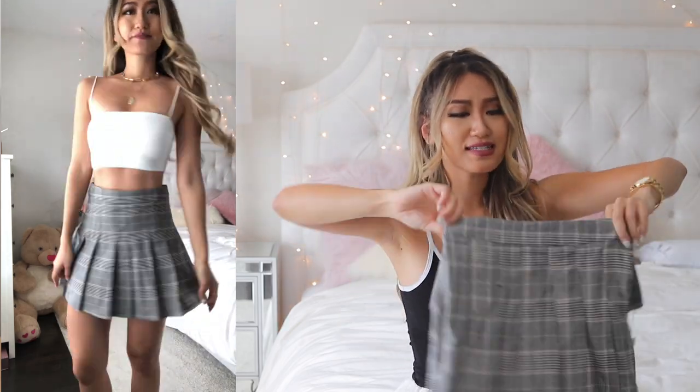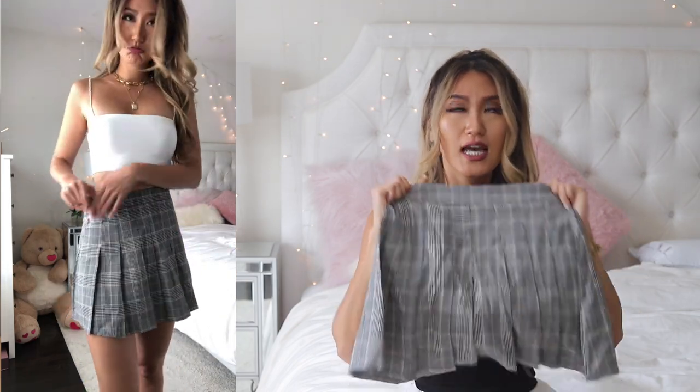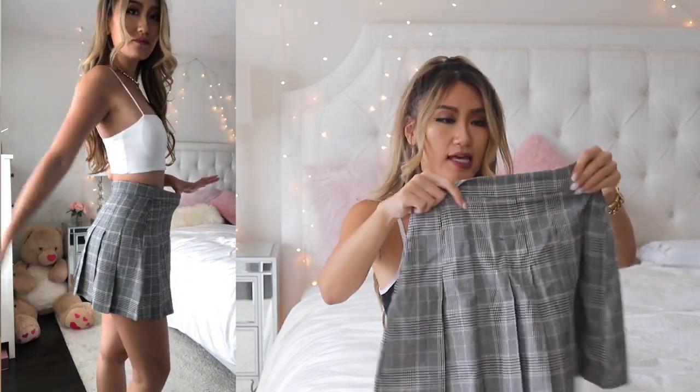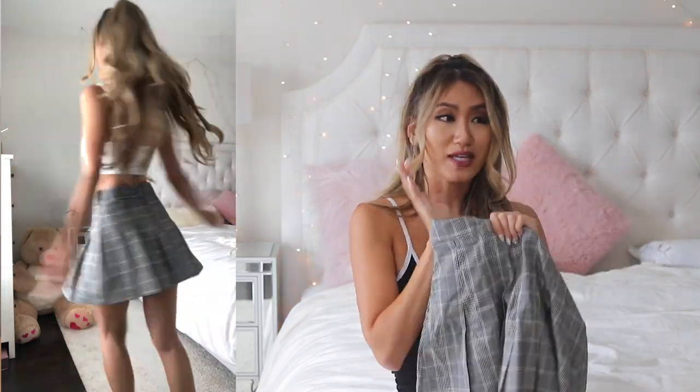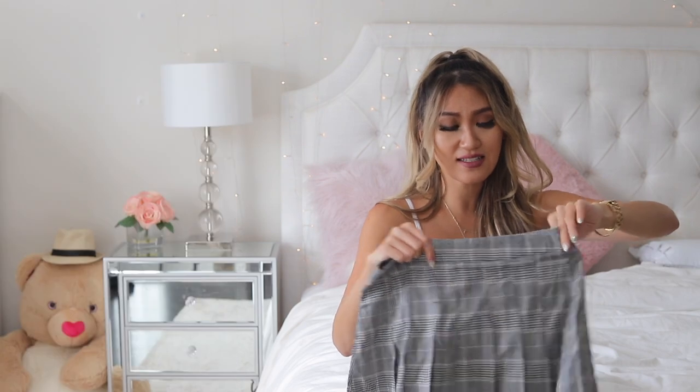Next is a mini skirt — this is a US2 extra small, and it's still a little bit big on me. There's no stretch to it. It reminds me of the American Apparel tennis skirts that were all the rage a few years back, except this one is a checkered gray color. The model on the site made it look so gorgeous and I was really excited, but I'm disappointed because everything about this is perfect except the sizing.